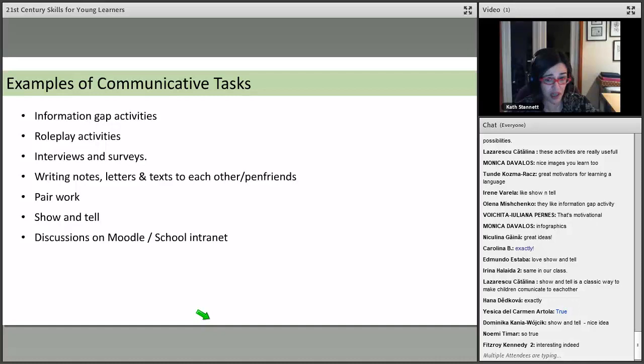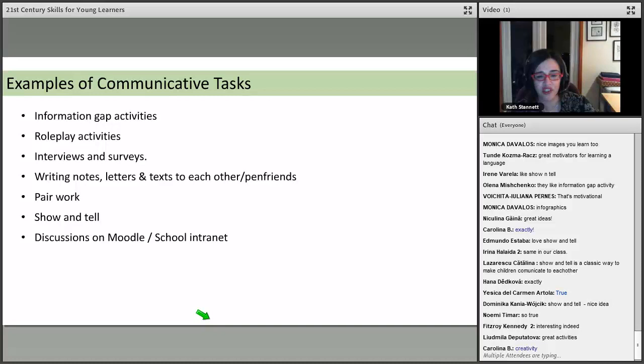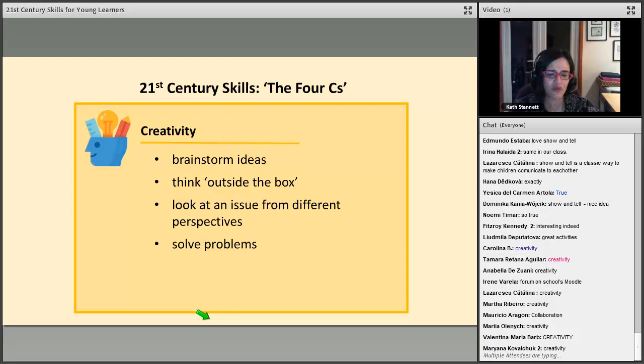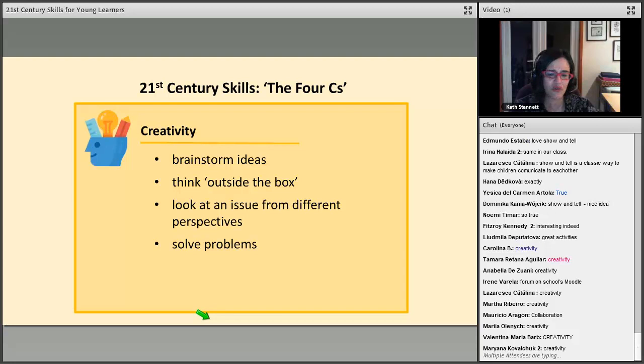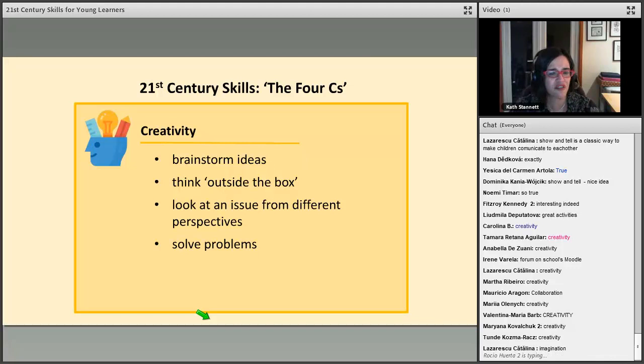The fourth C is creativity. Creativity isn't just about creating actual things like writing stories or making things — it's also about having creative thinking ability: thinking outside the box, solving problems, looking at issues from a different perspective. Brainstorming is a great creative activity where kids just think creatively and share ideas. Let's look at some creative tasks we could use.